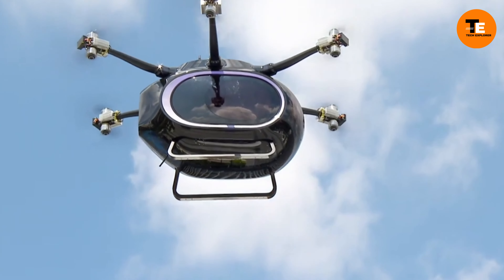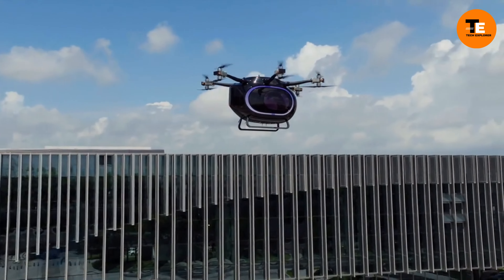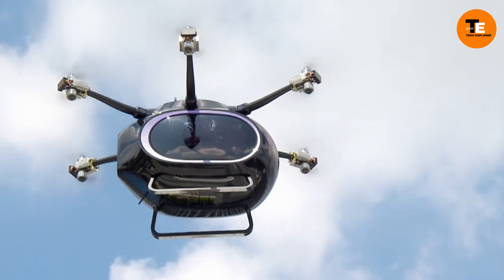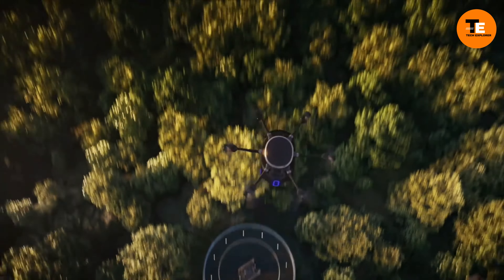Although we don't know all the technical details yet, there have been successful tests with real passengers. GAC even thinks we might see vehicles like this in urban areas by the end of the decade, so get ready for the transportation of the future.